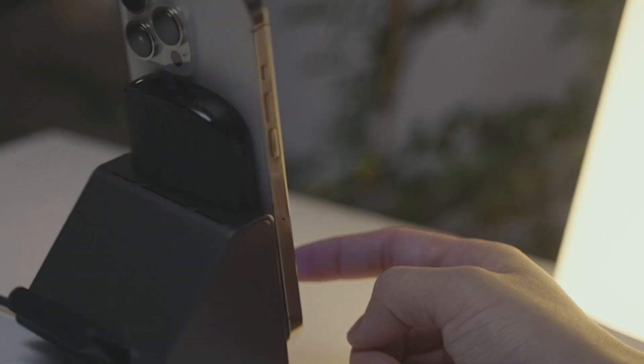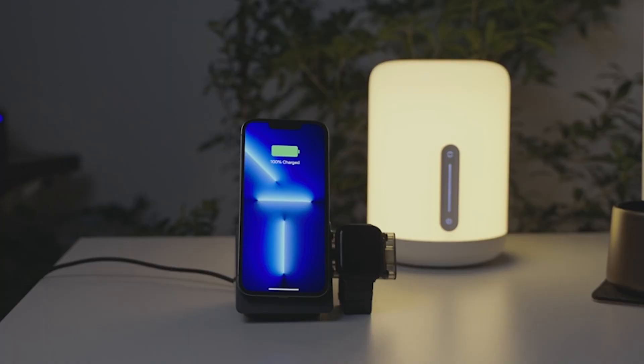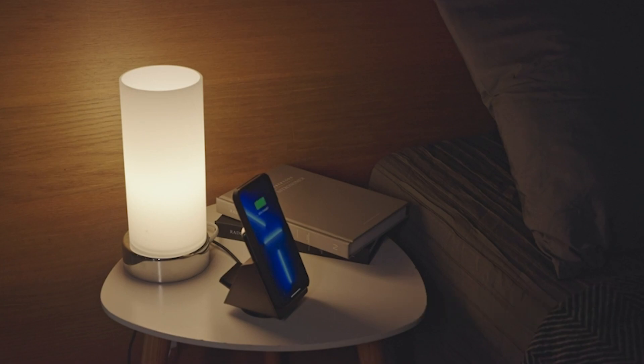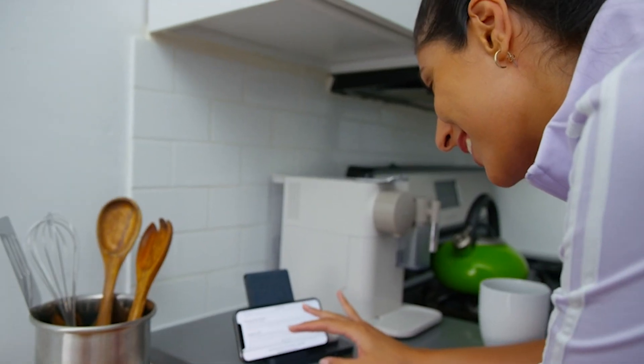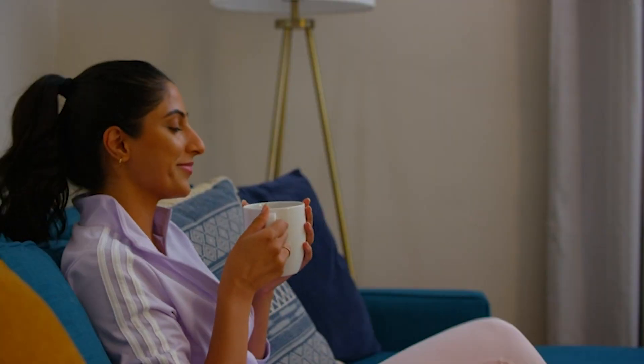Welcome to a world of convenience and elegance, where your Apple devices are always powered up and ready to go. Join us as we unveil the 5 best 3-in-1 Apple Charging Stations of the Year. Simplify your charging routine and elevate your experience with these sleek, intelligent, and reliable solutions. Say goodbye to tangled wires and embrace the future of effortless charging. Let's explore the champions that will transform the way you power your Apple devices.